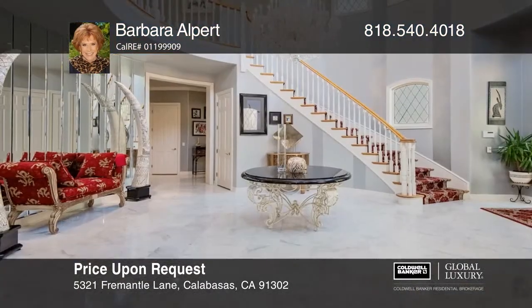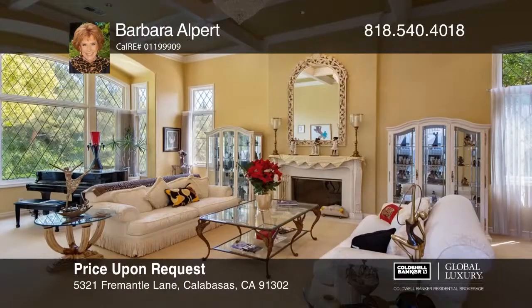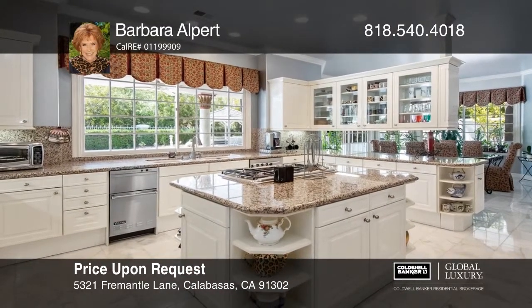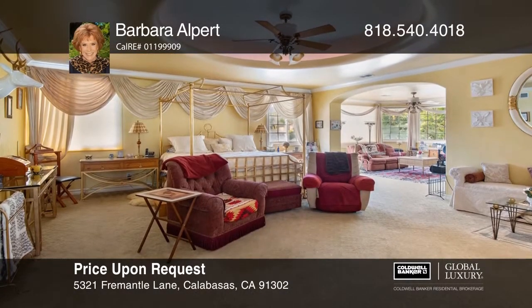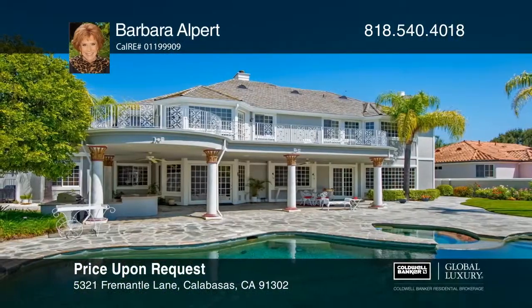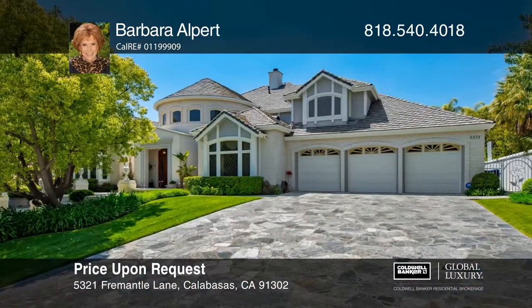Located in the prestigious gated community of the Mountain View Estates, this home has approximately 7,100 square feet of luxury living space with six bedrooms, all with ensuite baths plus an office. The family room offers a fireplace, a sunken wet bar and is open to the large gourmet kitchen. Upstairs, the master suite offers a sitting room, a fireplace, a balcony and two walk-in closets. The lush backyard is an entertainer's delight with a huge covered patio, barbecue, a gazebo and a Pebble Tech pool and spa. Contact Barbara Alpert today.